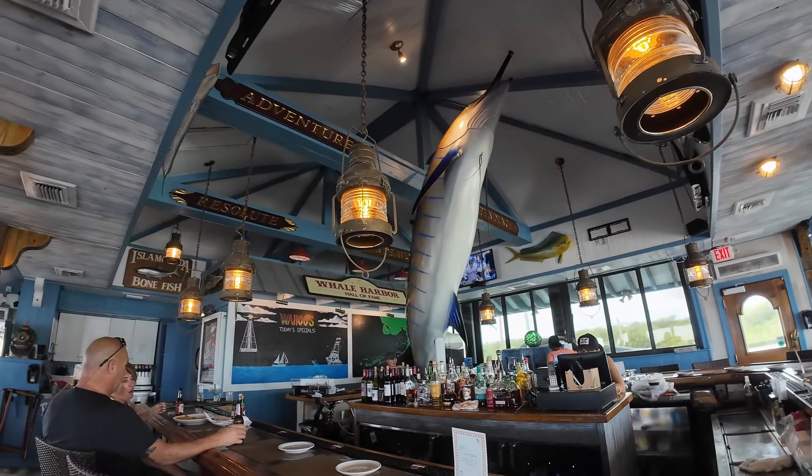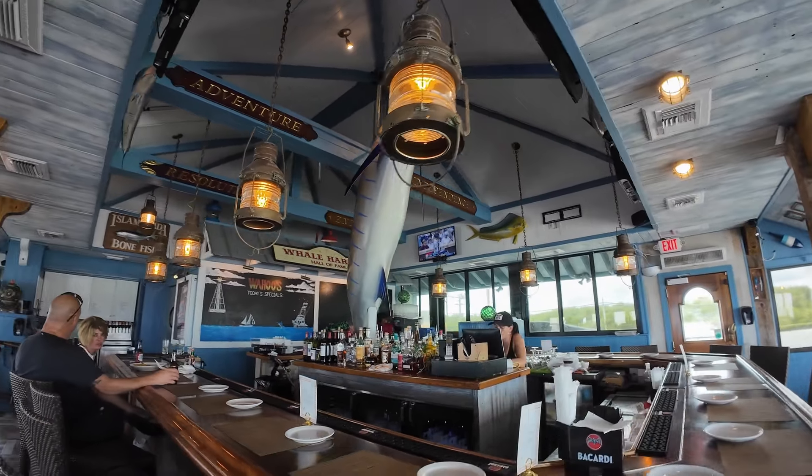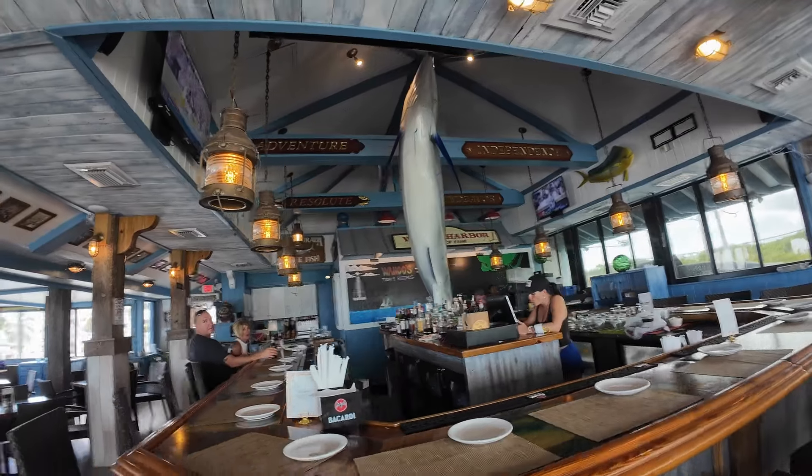Big Wahoo's! This is the indoor portion of Wahoo's Barn Grill where the bar setup is.